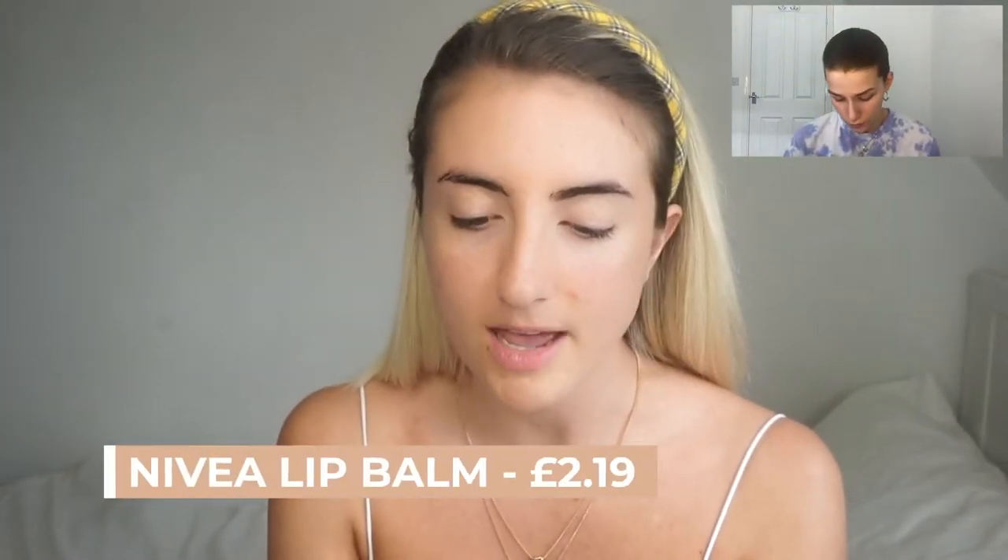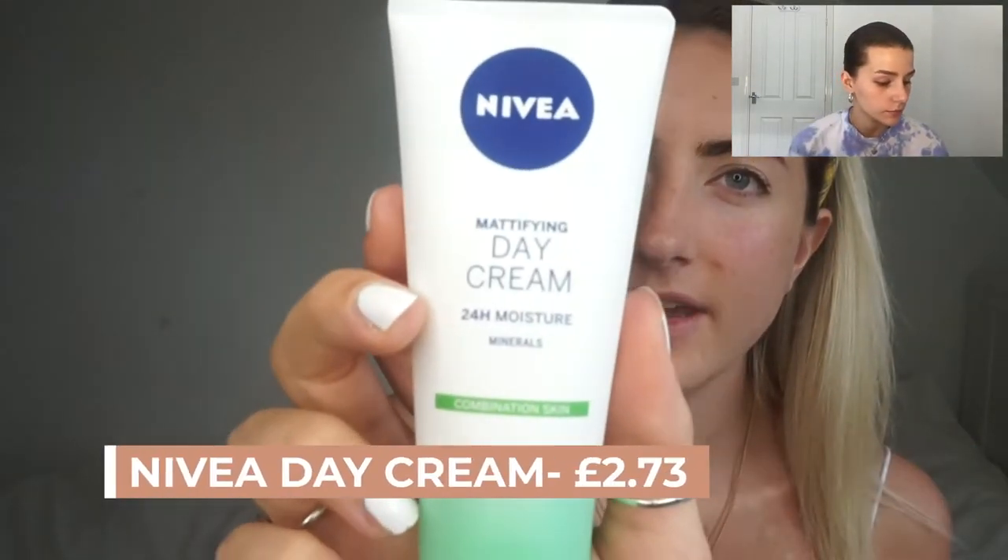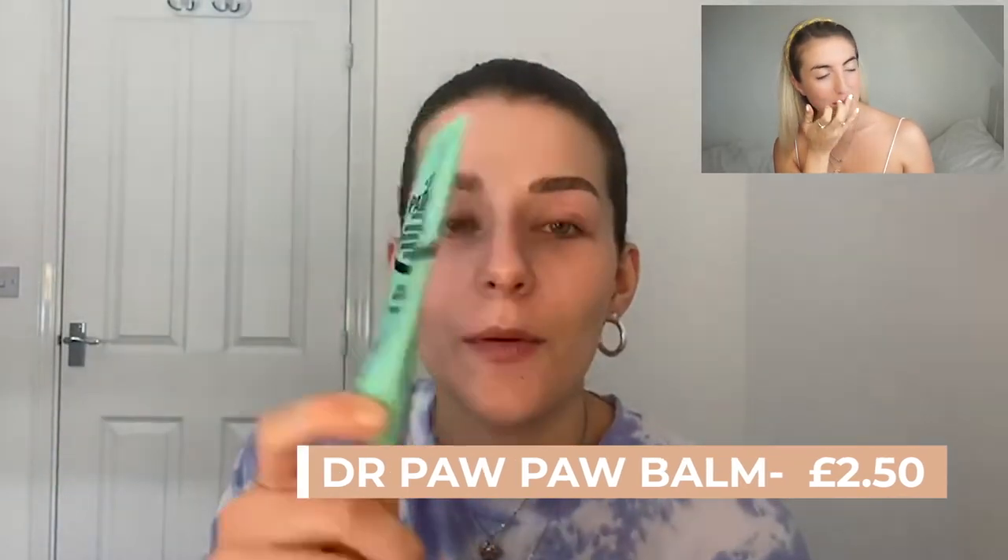I've literally just got a Nivea Hydro Care lip balm. I've also put moisturizer on — it's just the Nivea day cream for combination skin. You can actually get this lip balm from Home Bargains at the moment, £2.50, so this is technically drugstore as well. You can use it on dry skin and it's really good for your lips. But I'm not going to talk about my moisturizer because it's not drugstore.